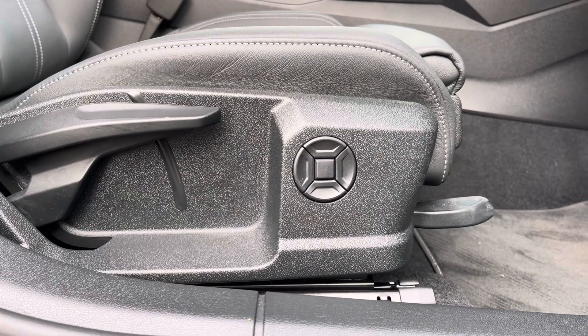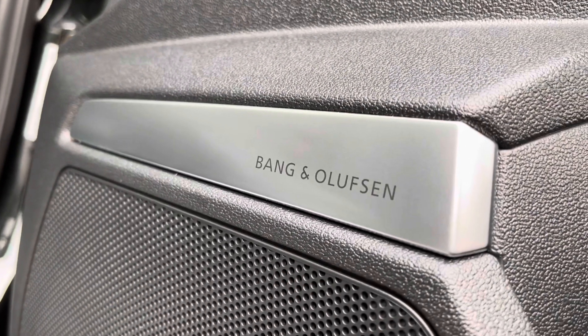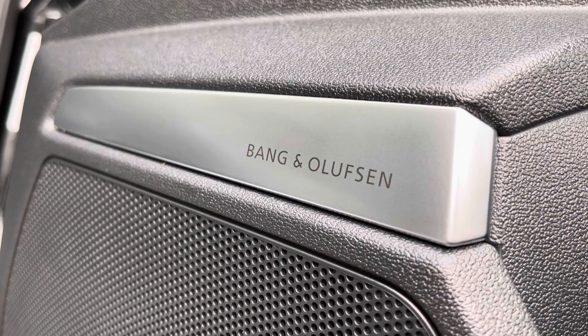This vehicle also has the optional Bang & Olufsen surround sound system, perfect for audiophiles who want something extra from their sound system — and when you've got the choice, why wouldn't you?